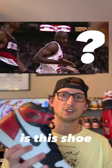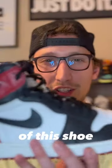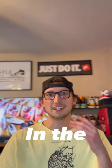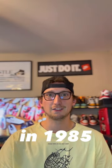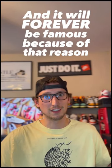But why is this shoe still going for over a thousand dollars on StockX? The significance of this shoe: Jordan created the Jumpman logo in this shoe during the Chicago photo shoot in 1985. This is the shoe he had on foot, and it will forever be famous because of that reason.